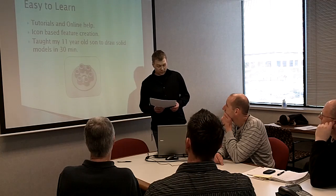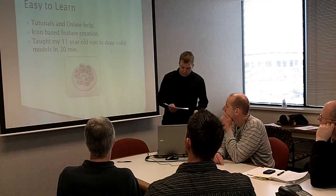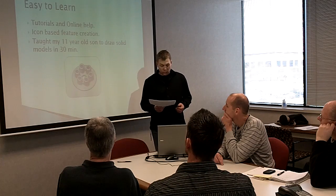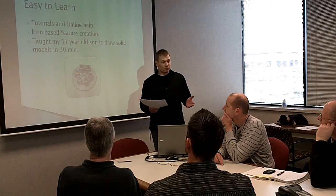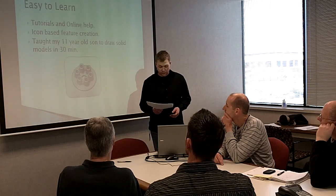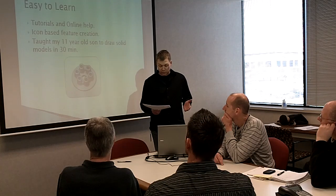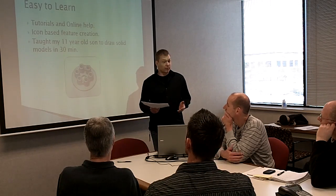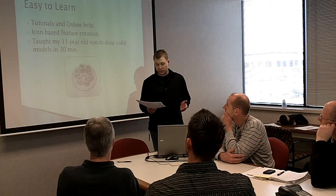SolidWorks is so easy to learn that someone with no experience at all can learn the basics in a very short time. A personal example: my son needed to draw a diagram for a school project — he was about 11 years old at the time. I worked with him for about 30 minutes, and in a very short period of time he was able to do it himself and create the diagram he needed for his school project.